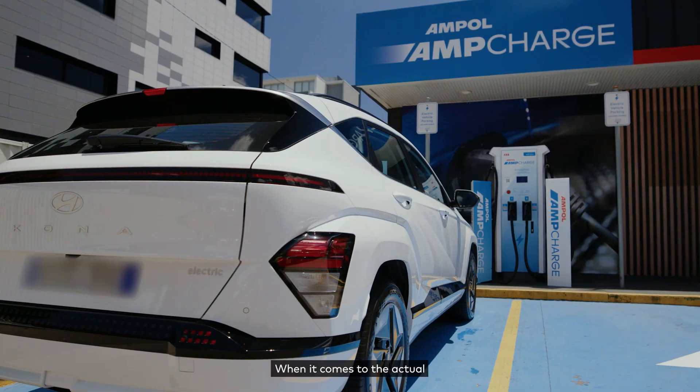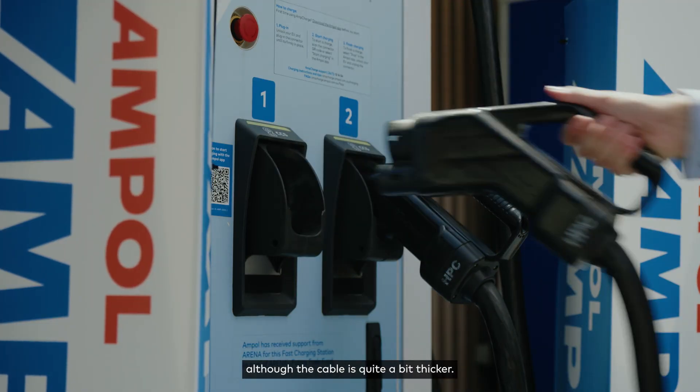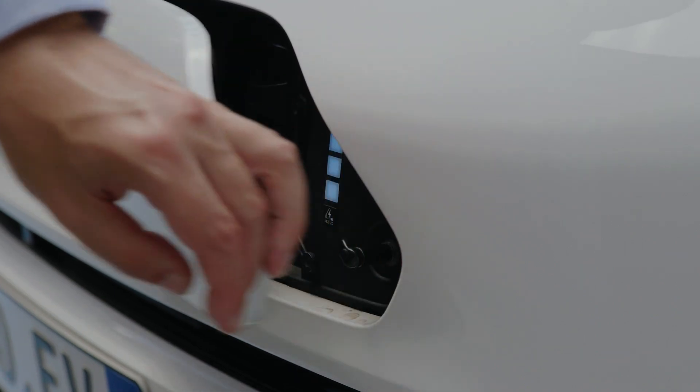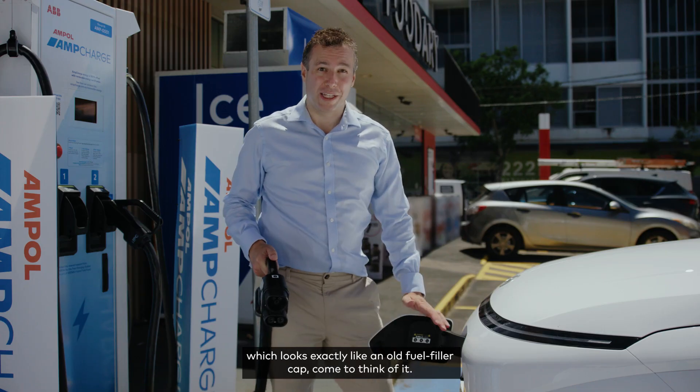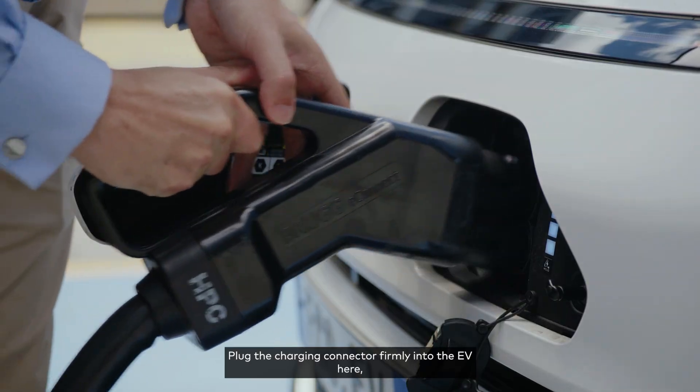When it comes to the actual charging process it's really pretty similar to plugging in your phone, although the cable is quite a bit thicker. You just pop open this flap here, which looks exactly like an old fuel filler cap, come to think of it.